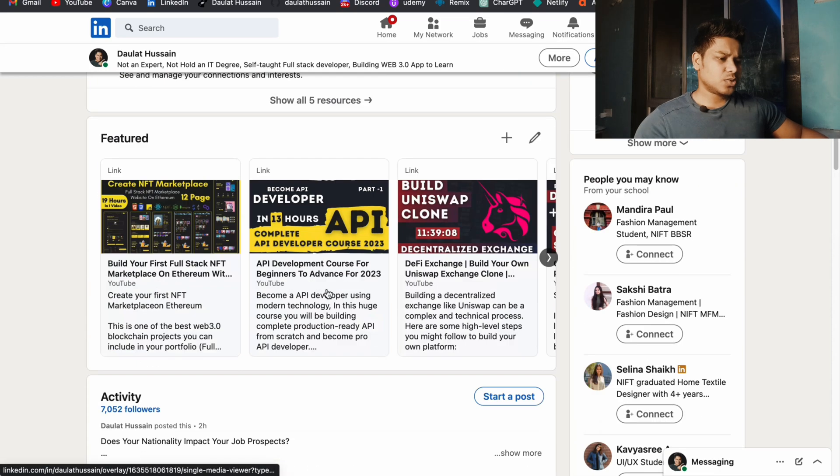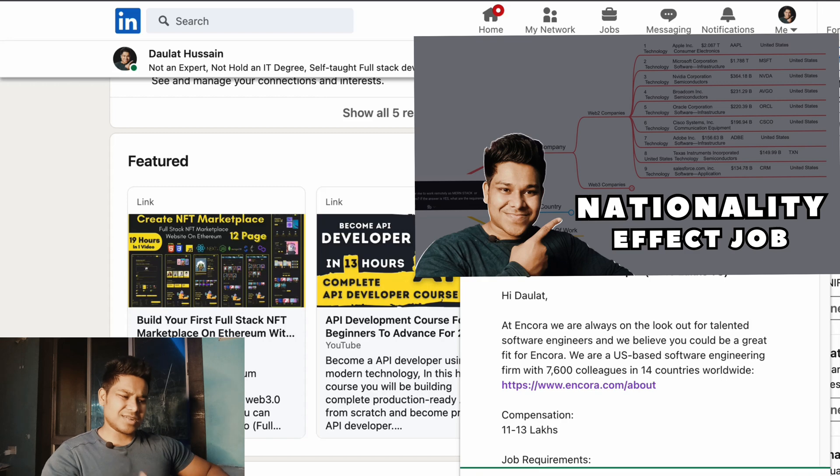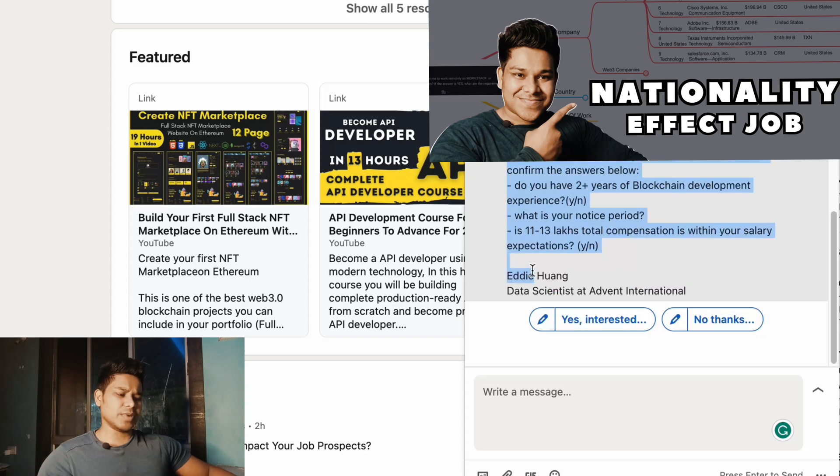The point I want to make here is that I got a job offer around February 15th. I was keeping it in a holding period for about a week because I was involved in another project. It was a permanent job, not a freelance project which I generally prefer. This is the message the guy sent me — he wanted me to work at his company. I'm going to blur his account details since I don't want to share anyone's information. The offer was for a blockchain developer position with compensation of 11 to 13 lakh.